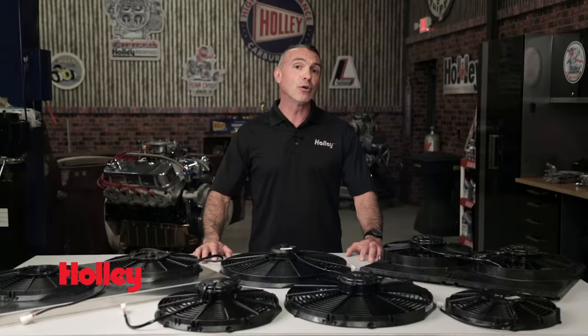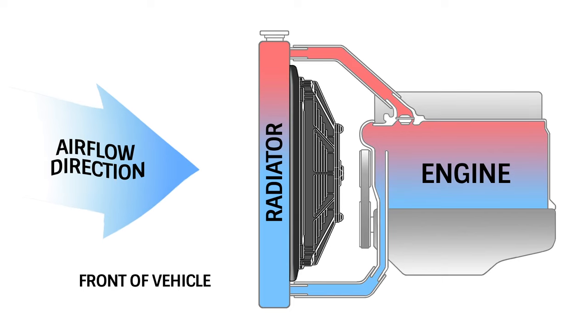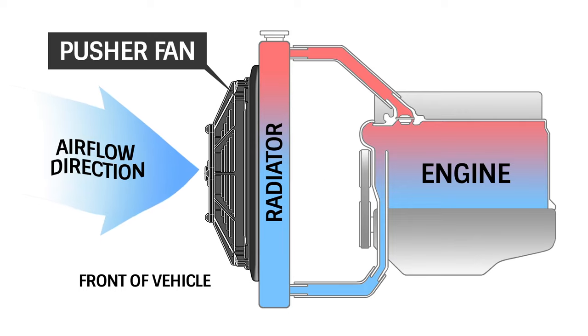Puller fans provide more cooling capacity than pusher fans. The determining factor on whether to use a puller fan or a pusher fan is the amount of room you have. Always choose a puller fan, but if space is an issue, then use a pusher fan.